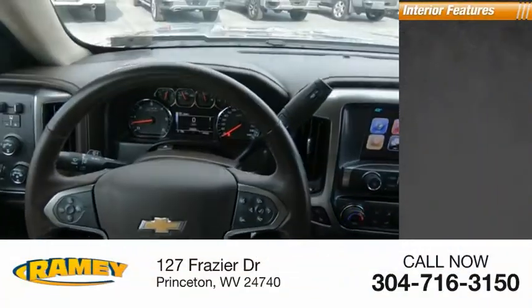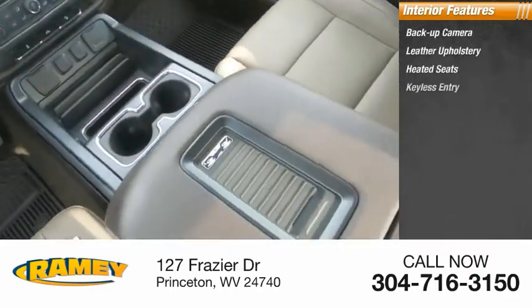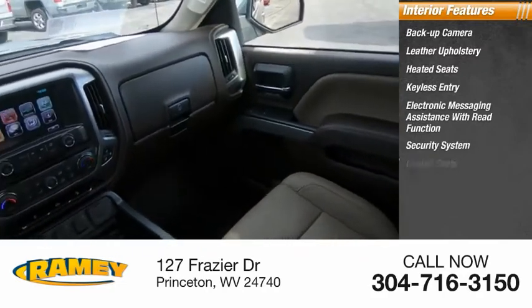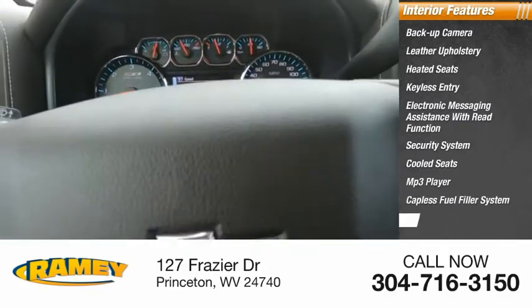Inside you'll find backup camera, leather upholstery, heated seats, keyless entry, electronic messaging assistance with read function, security system, cooled seats, MP3 player, capless fuel filler system, cruise control.